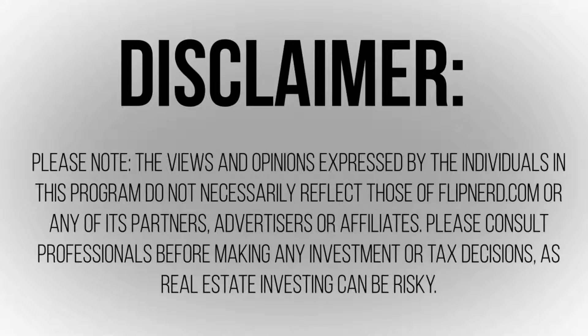Please note the views and opinions expressed by the individuals in this program do not necessarily reflect those of flipnerd.com or any of its partners, advertisers, or affiliates. Please consult professionals before making any investment or tax decisions, as real estate investing can be risky.